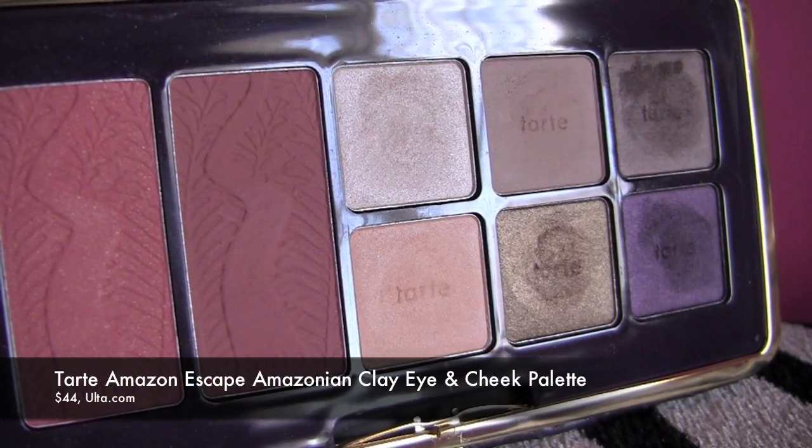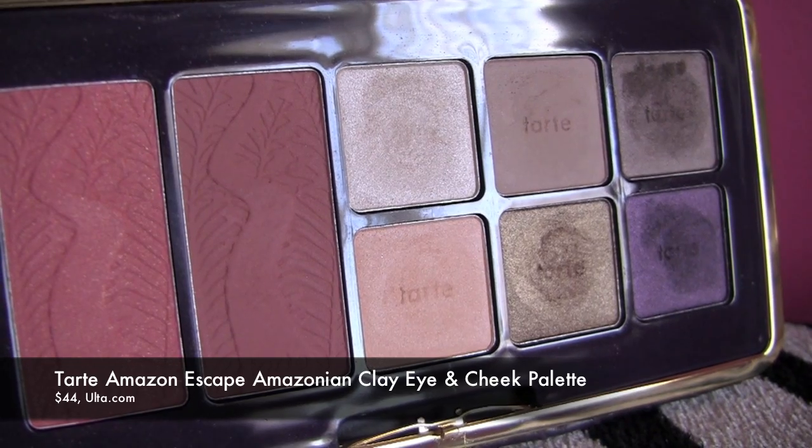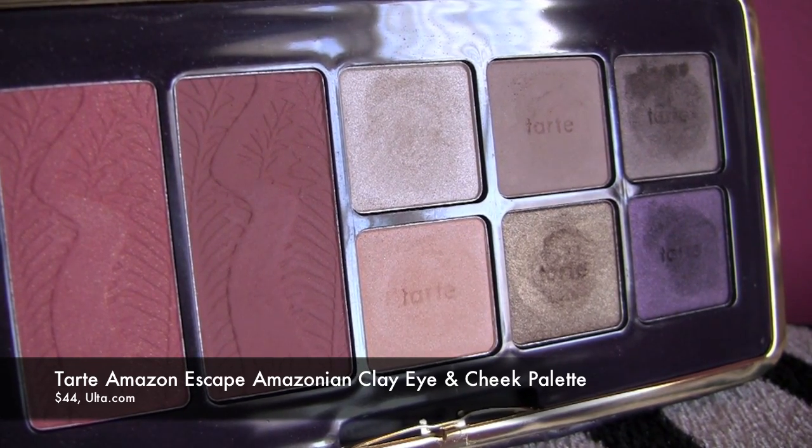The first one I want to tell you about is from Tarte. It might look like a wallet or a clutch, but inside you've got a great big mirror and also six eyeshadows and two blushes. These are the really popular Amazonian clay blushes, including one in Exposed, which is one of the brand's most popular.